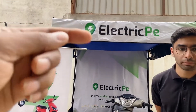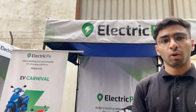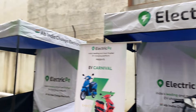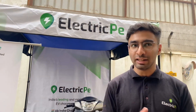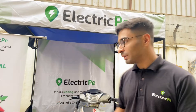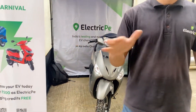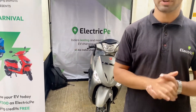Mohit from Electric Pay explains the features. Electric Pay is Bangalore's largest charge point network with over 5,000 charging points, primarily installed in apartments but also in offices, restaurants, and hotels. You access the network through the Electric Pay app, available on Android and Apple Play Store. At a charging point, plug in your vehicle, scan the QR code to begin your session, and pay through the app using UPI or net banking.